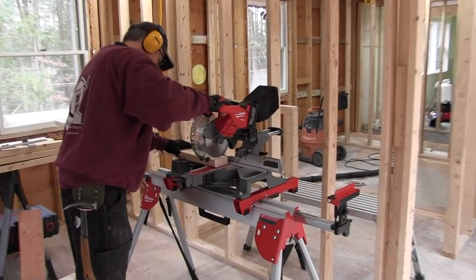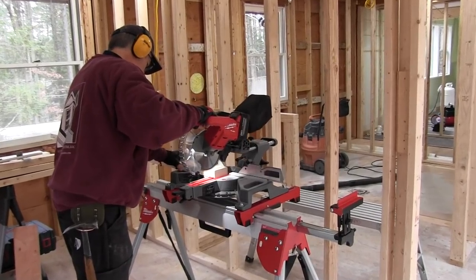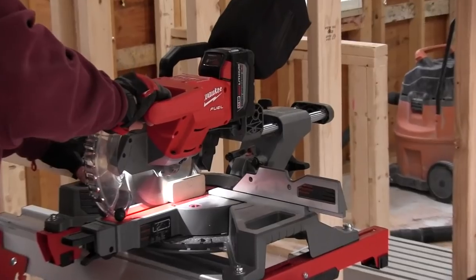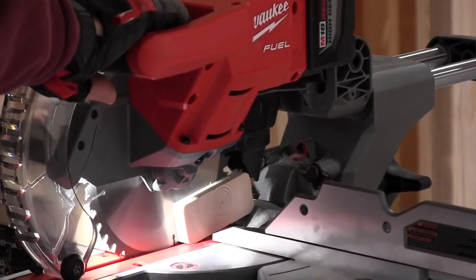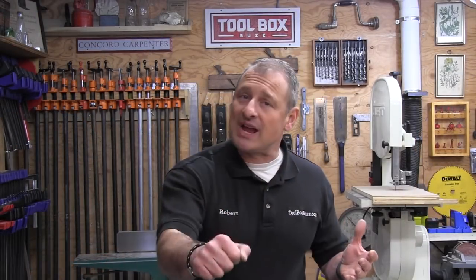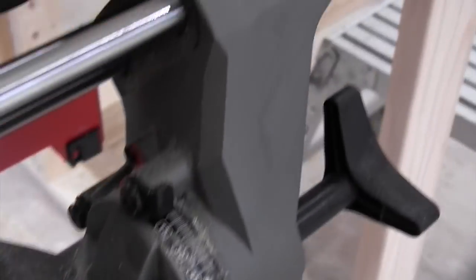We didn't have a trim job to test this on, so we took it to a small addition remodeling project and used it to cut two-by-four and two-by-six studs as well as some exterior trim and PVC. While the saw is not a powerhouse, it is powerful enough to cut through framing lumber. We used a regular feed rate — we weren't babying it — and I'll be honest: I did not expect this saw to keep up through framing lumber, but it absolutely did.